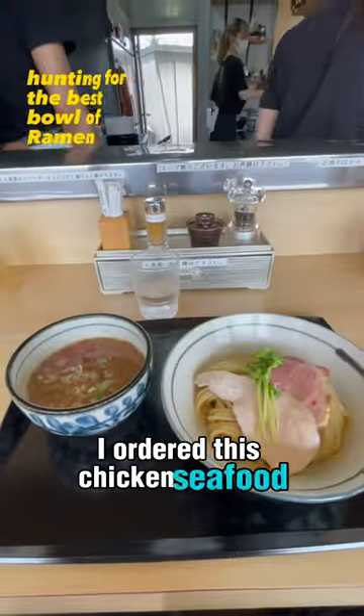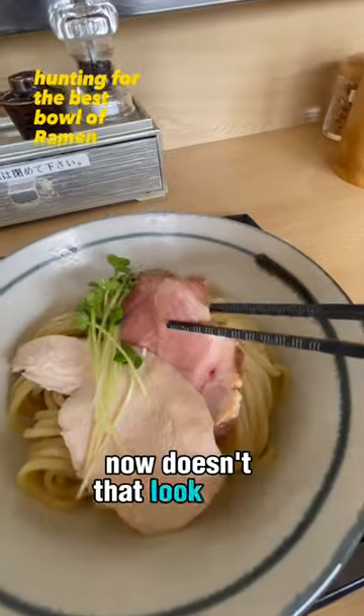I ordered this. Chicken Seafood Spicy Sukemen. Now doesn't that look tasty?